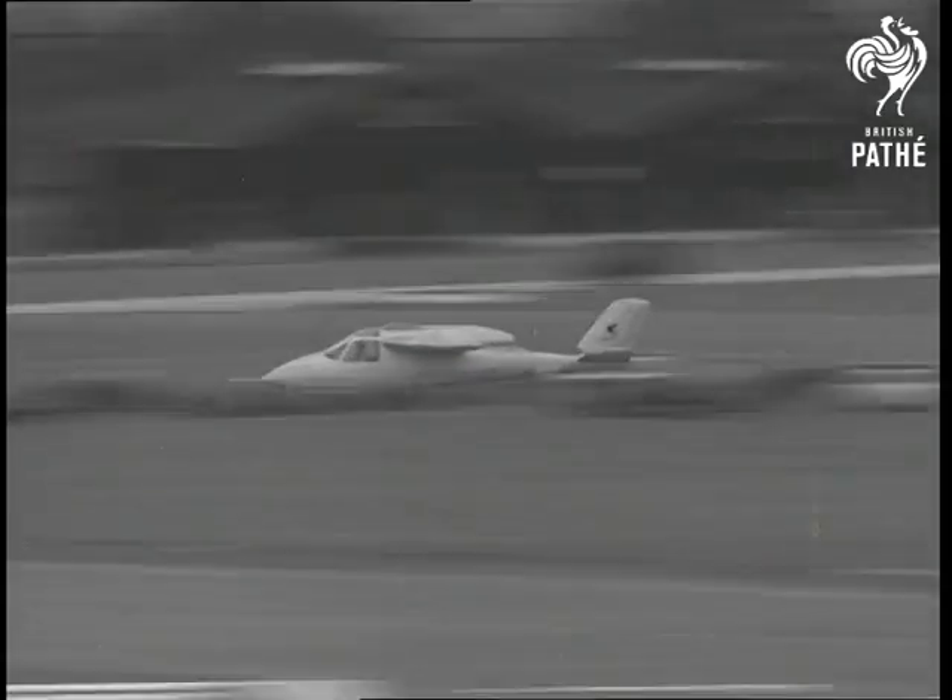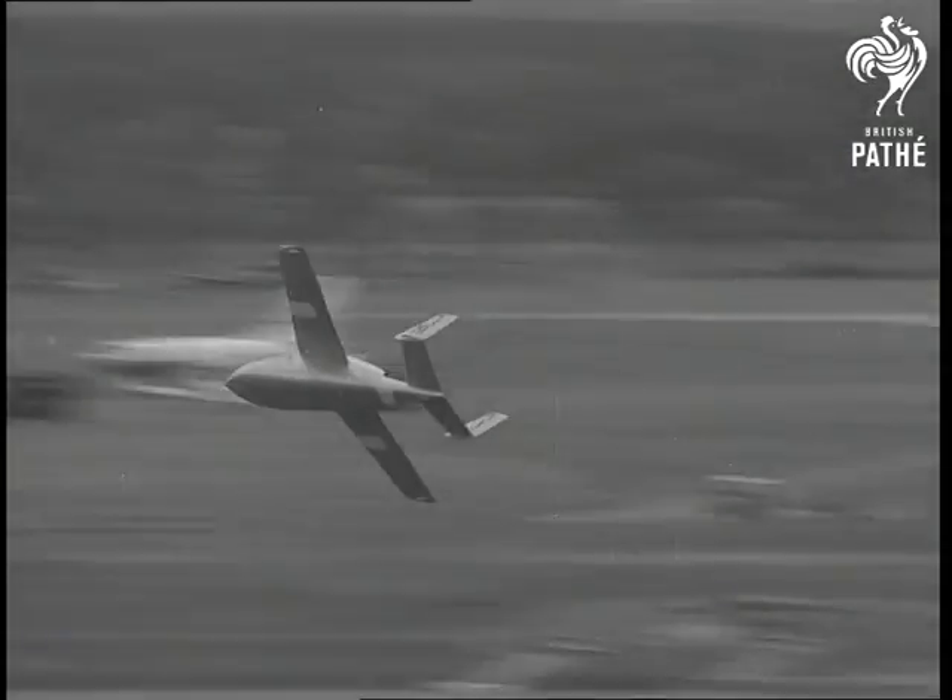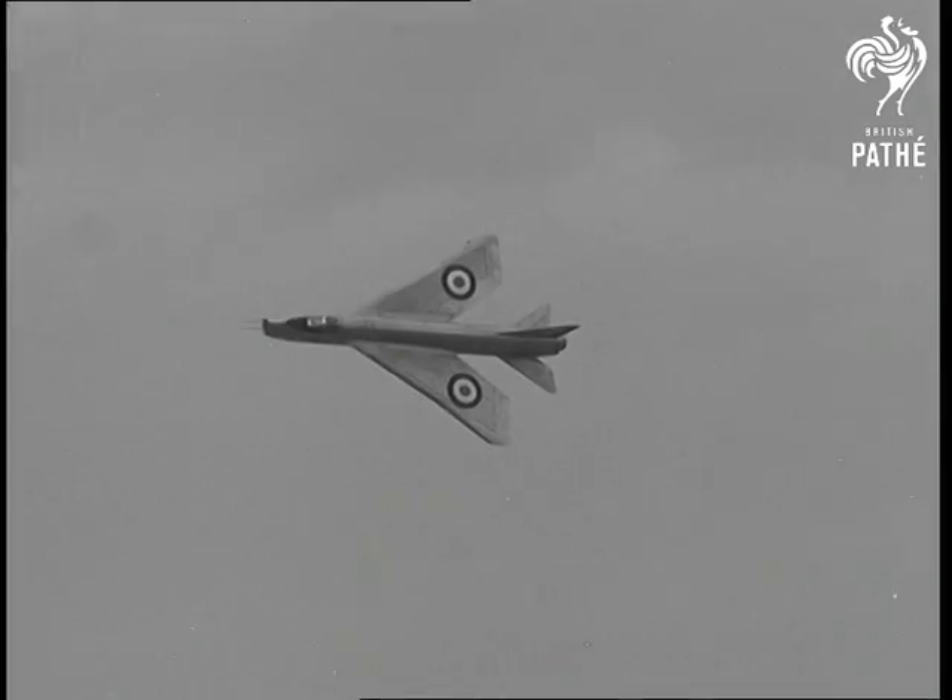The Miles Student, a new product of a famous firm that specializes in trainers. And that's a Hunter — that was.